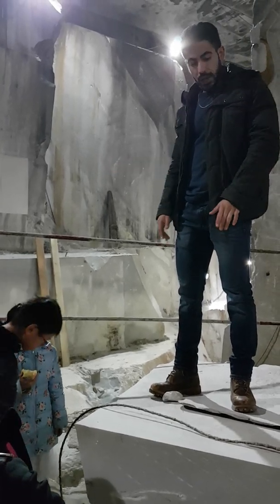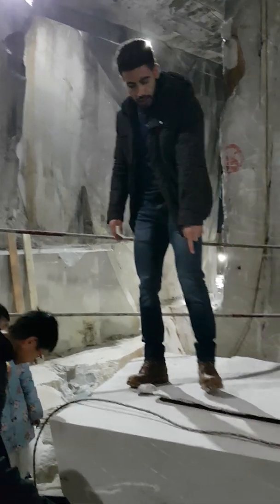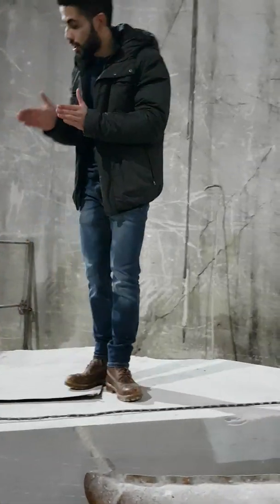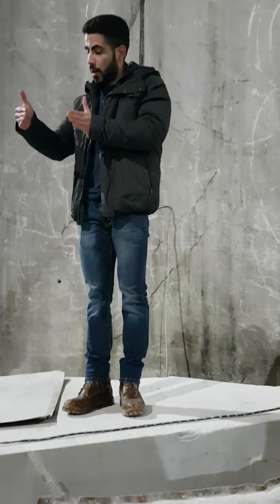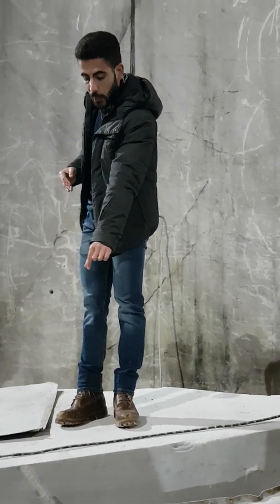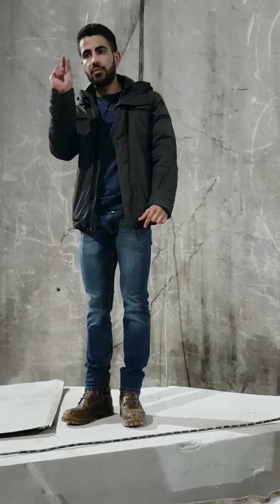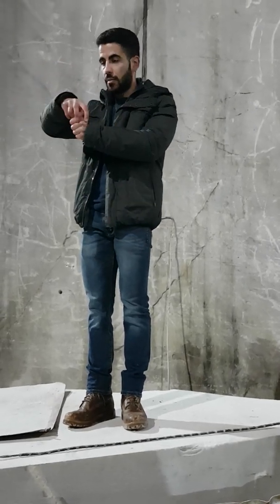Is everything clear about the cutting process? So once we have the block cut, we still need to separate it from the mountainside, because where the cable passes it leaves only about one centimeter — that's not enough for the excavator to grab and move it.